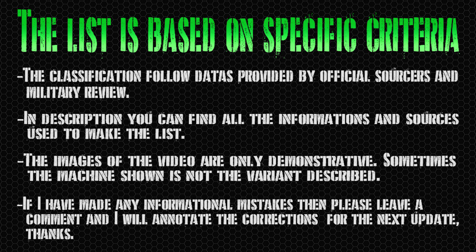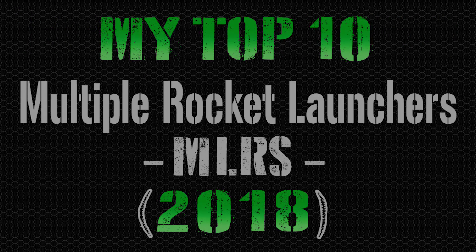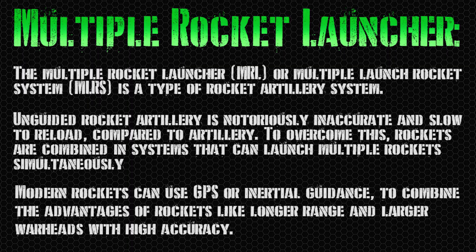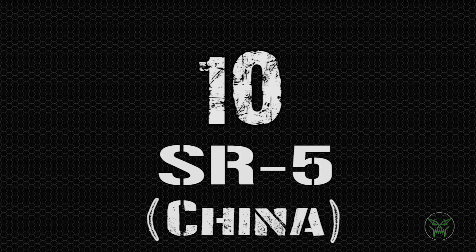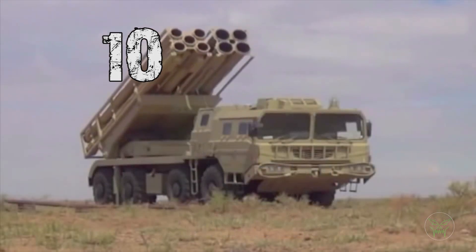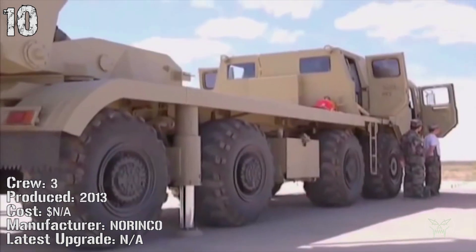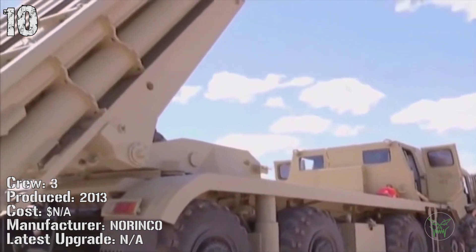Hello everyone and welcome to a new video! Today we have a new top 10, this time the multiple rocket launchers. Many of you asked for this list but I have to admit it's not my favorite kind of machine, so I hope the list will be okay but we can check it at the end. So please watch the full video and we can start with the Chinese SR5.